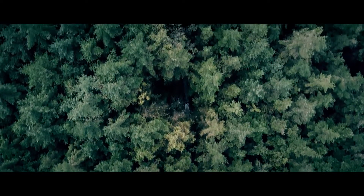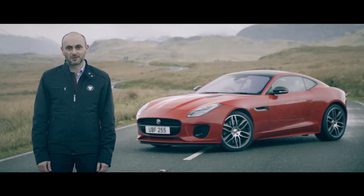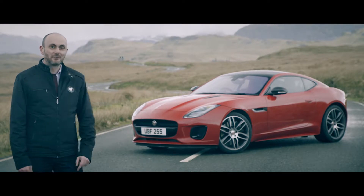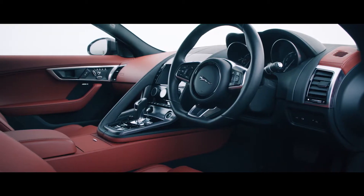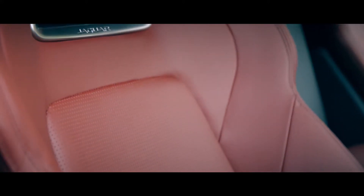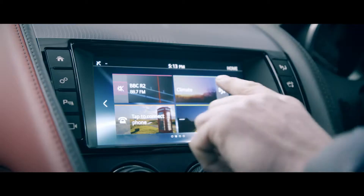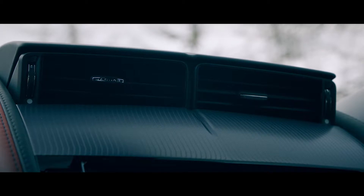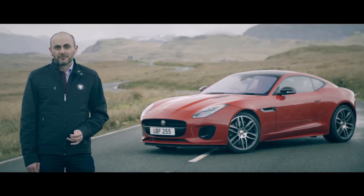I'm Errol Mustapha, Chief Product Engineer for Jaguar sports cars, and I'm here in the slightly damp Welsh countryside to talk about the latest member of the F-Type family. We've made a number of updates to the F-Type this year including brand new LED headlamps, lighter, slimmer seats for improved leg room, and the latest Touch Pro infotainment system. But the highlight of the range is the introduction of the brand new Ingenium four-cylinder engine.